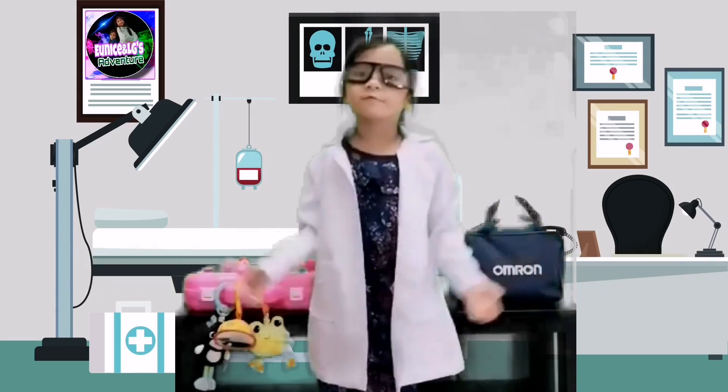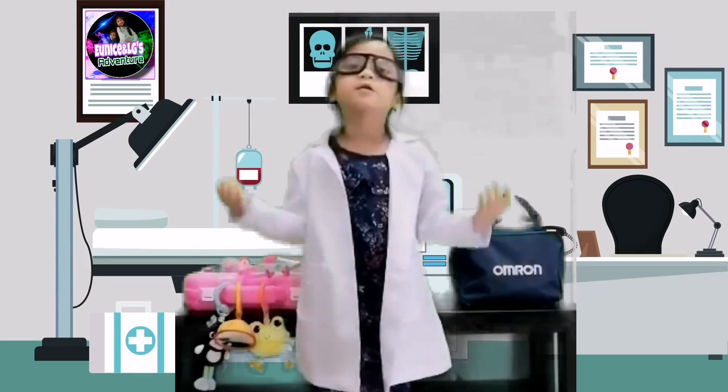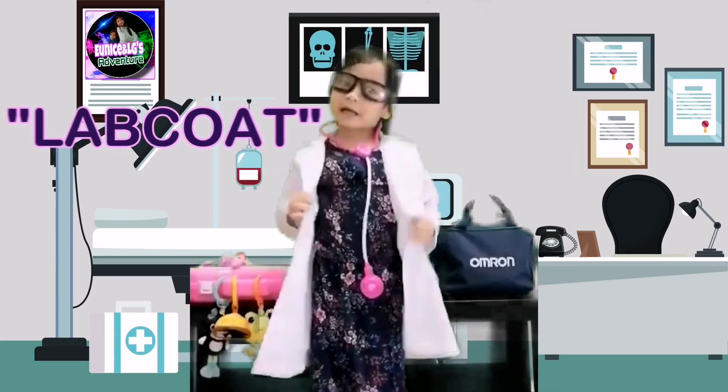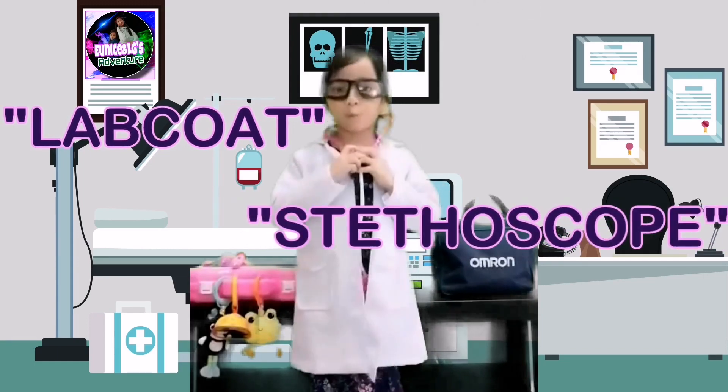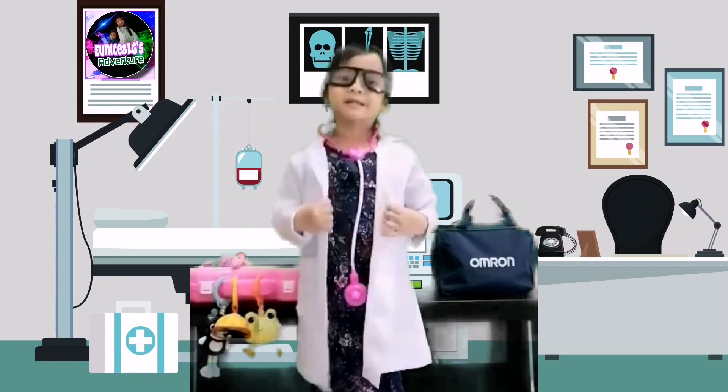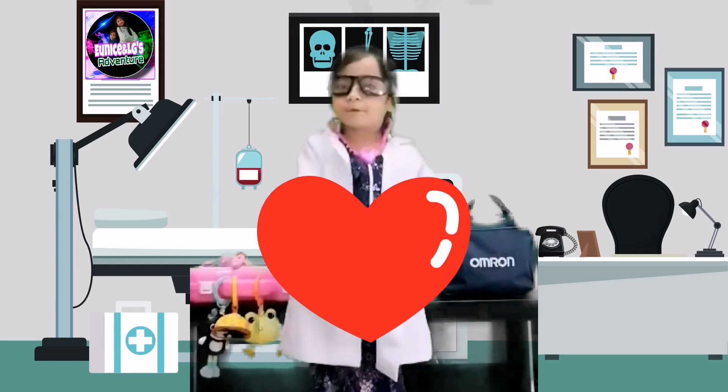While I'm waiting for them, I'll prepare the materials needed later. I would wear my lab coat and stethoscope around my neck. I would use my stethoscope to listen to my patient's heartbeat.